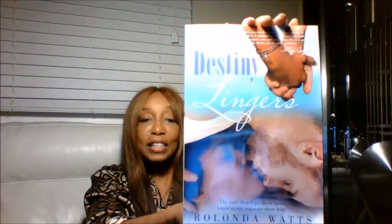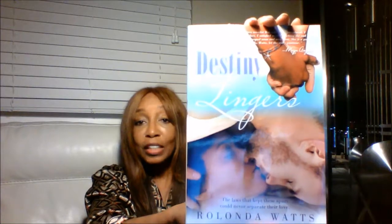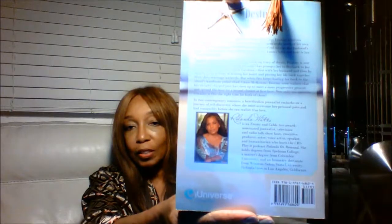Hi everyone, welcome back to Wine on Wednesday. In this segment we're going to talk about labels on wine and what they tell you. I'm here winding down for the evening reading a book and having a good glass of wine in my pajamas. The book I'm reading is called 'Destiny Lingers' by Rolanda Watts. I'm finishing off a bottle of cabernet sauvignon — it's a good dry wine to wind down with in the evening.